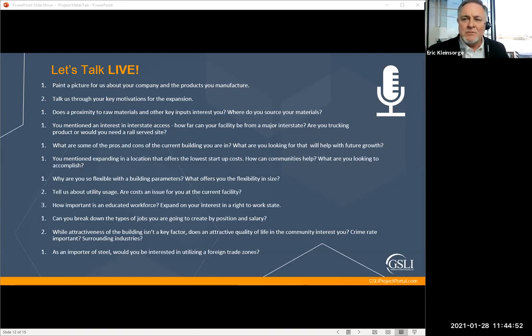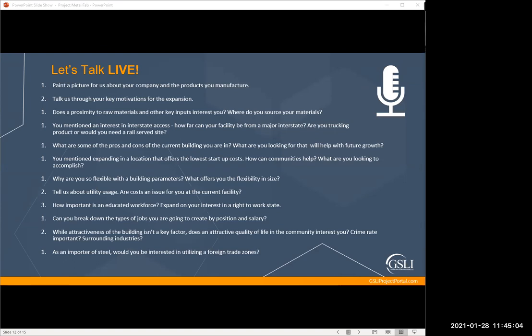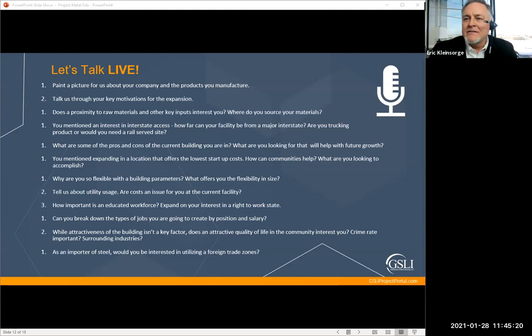Cindy from Liberal, Kansas asks: do you prefer to buy or lease the building? It depends. We're in a position to buy, and we're happy to lease as well if it's not the perfect fit — just to see how it works.